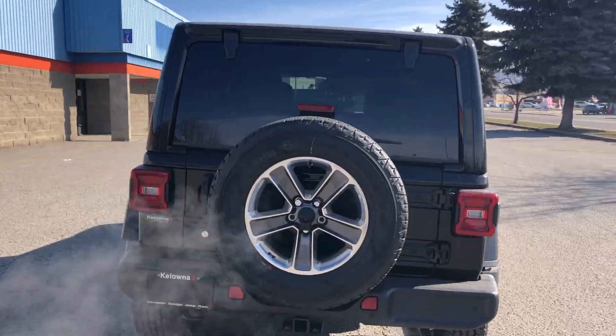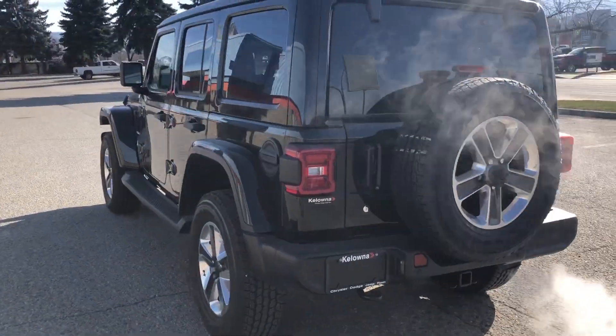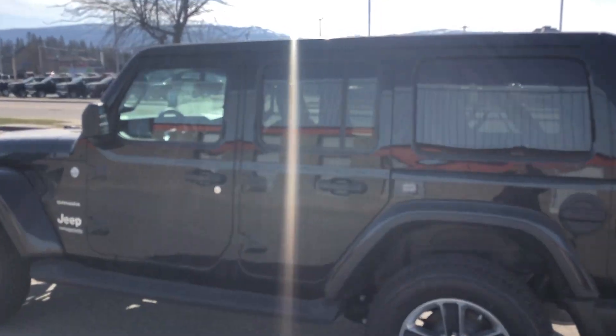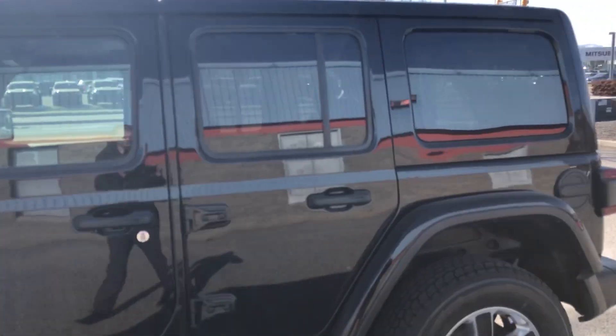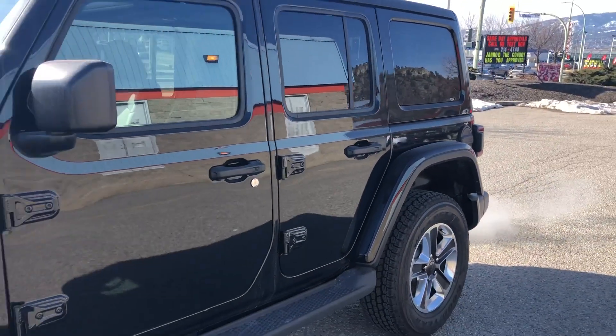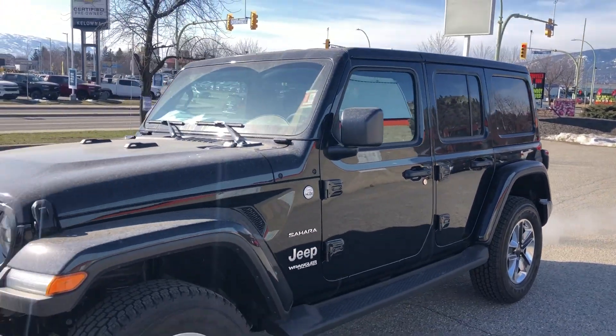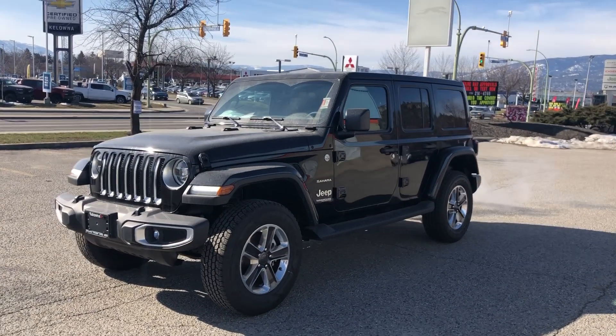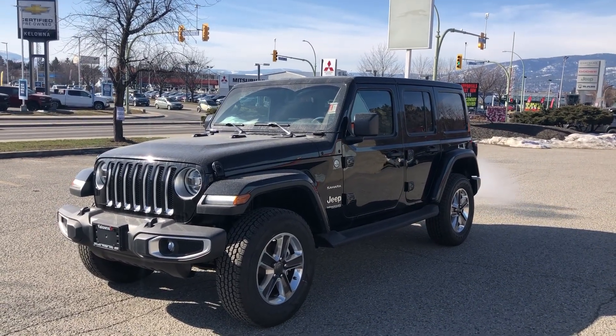We have a great selection of 2020s available here — this is just the one you inquired on. Beautiful day today in the Okanagan. My name again is Taylor here at Kelowna Chrysler. Let me know if there's a time you'd like to come take it out for a drive, or I can send you more info. Thank you.